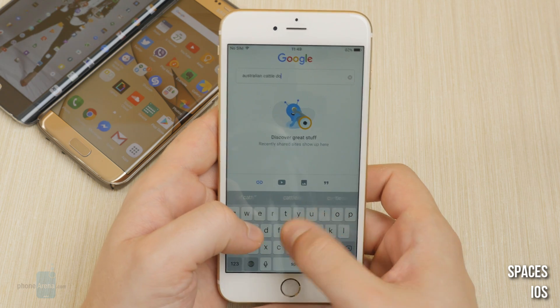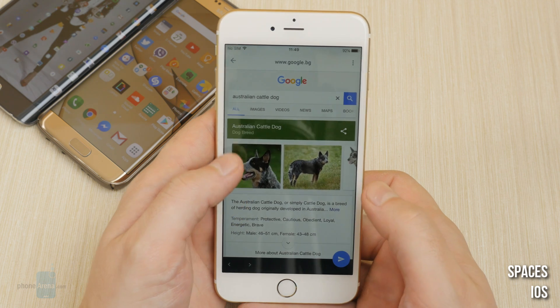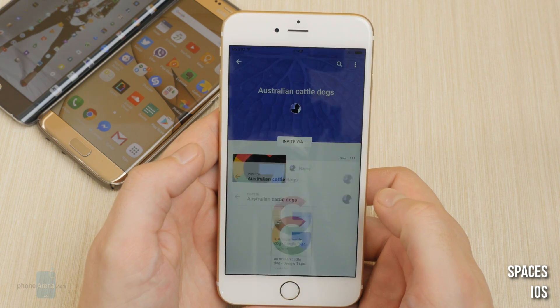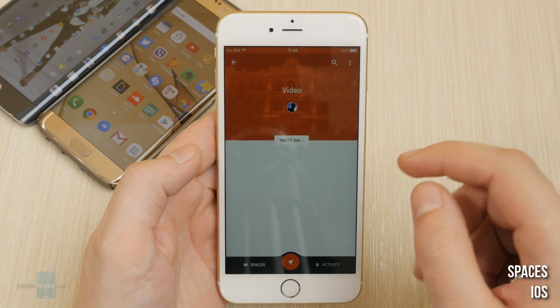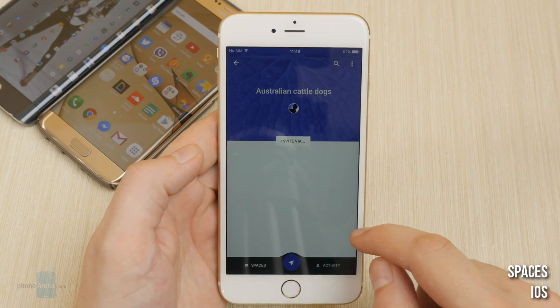When you want to share something, you can make use of the integrated Google search, or the YouTube browser, or just pick anything from your own gallery. The shared content is up front and center in these cards here, easy to browse and find. And comments are secondary, so you don't have to fear about burying your shared links by commenting on them.